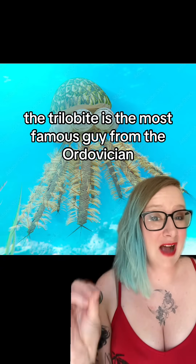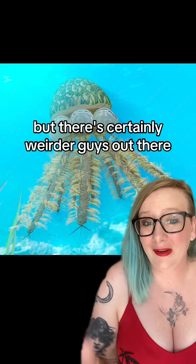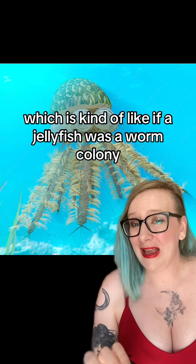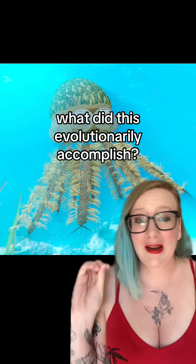The trilobite is the most famous guy from the Ordovician, but there's certainly weirder guys out there. Like this guy. This is a graptolite, which is kind of like if a jellyfish were the worm colony. What does this evolutionarily accomplish? I don't know. I don't think I'm meant to know.